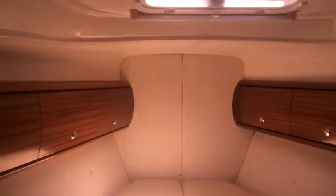Again, the forward cabin. Just a little bit more spacious and airy on the 41.